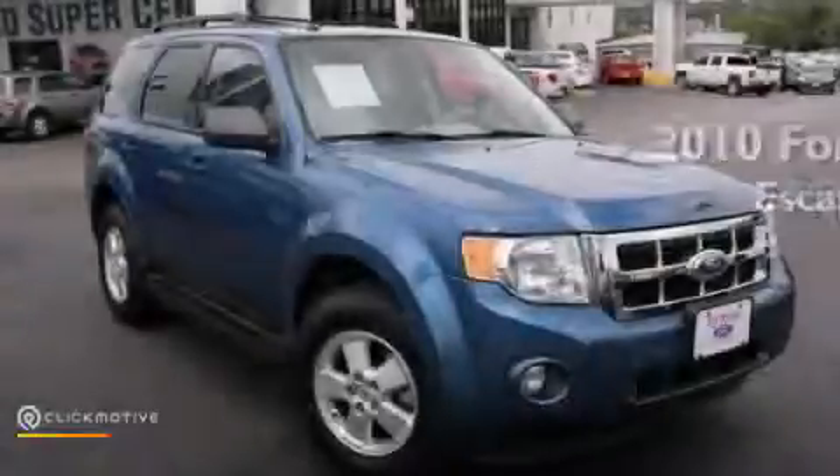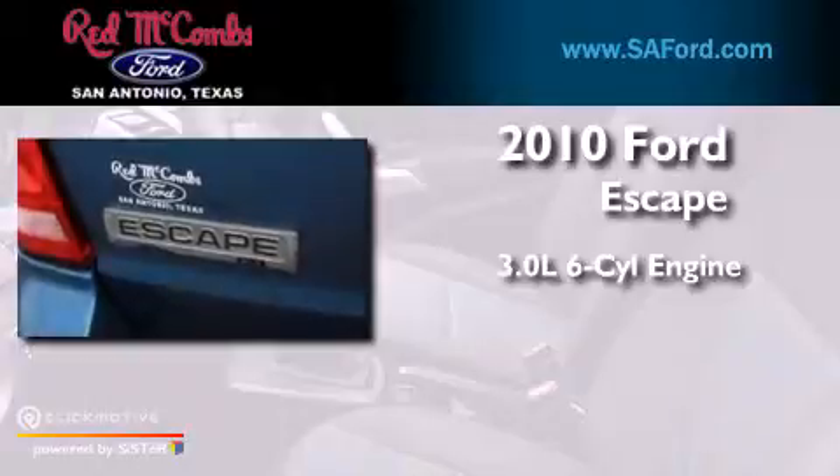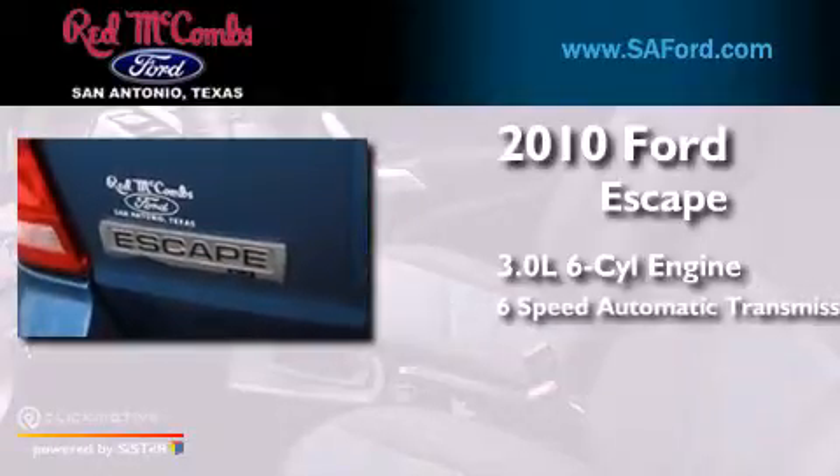This is a 2010 Ford Escape. It features a 3.0 liter six-cylinder engine and a six-speed automatic transmission.